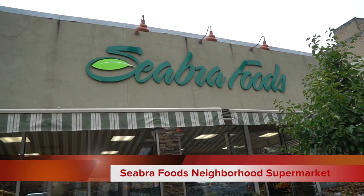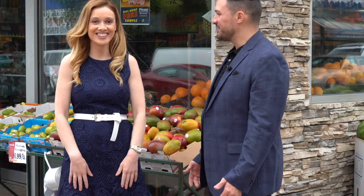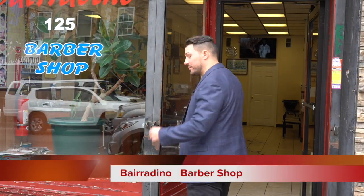Siabras Foods is your local neighborhood supermarket. Here you'll find fresh fruits, meats, vegetables — anything you need to prepare your meal. That just reminds me, I need something for dinner. Okay, I think I'll step in and get a fresh cut.